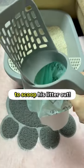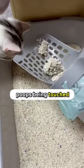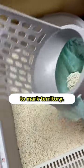My cat is so mad I found a new tool to scoop his litter out. Cats don't like their poops being touched because they don't want their scent to be taken out. They would have to poop again to mark territory.